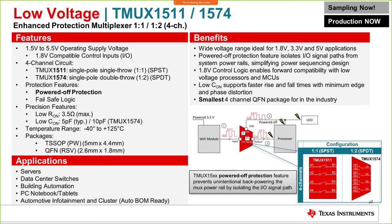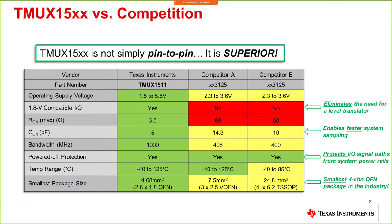The third part is the TMUX15 series, which is the protection piece of the multiplexer portfolio. This device features powered-off protection and fail-safe logic — the two key protection features discussed earlier. It also has low on-resistance, low on-capacitance, and small package options. It's a low voltage device operating from 1.5V to 5.5V, available in two configurations: TMUX1511 (1-to-1) and TMUX1574 (1-to-2).